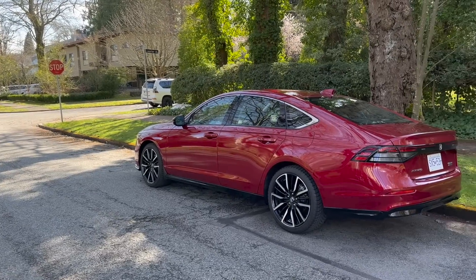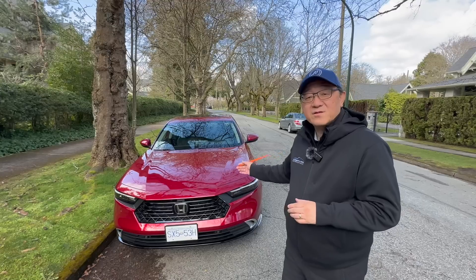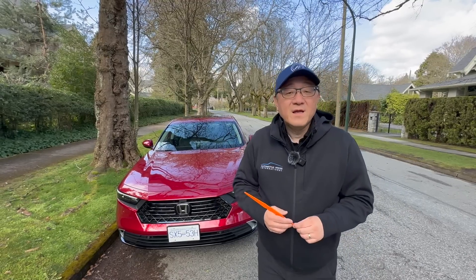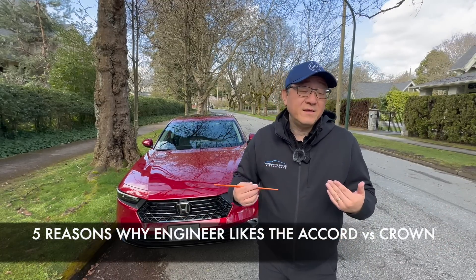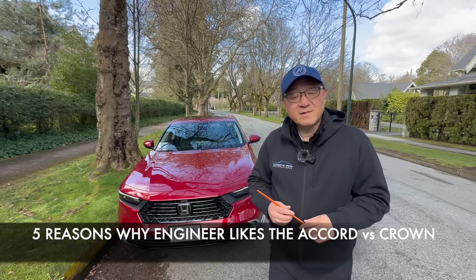Let me first do a quality check and see how good the Accord is in terms of manufacturing quality compared to other cars. I'm going to give you five reasons why, for me anyway, I like this one better than the Toyota Crown.